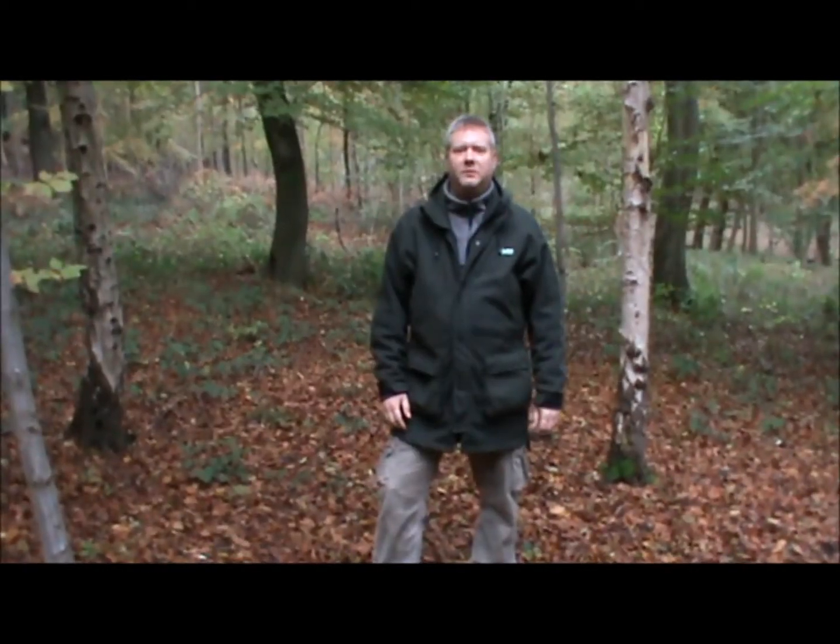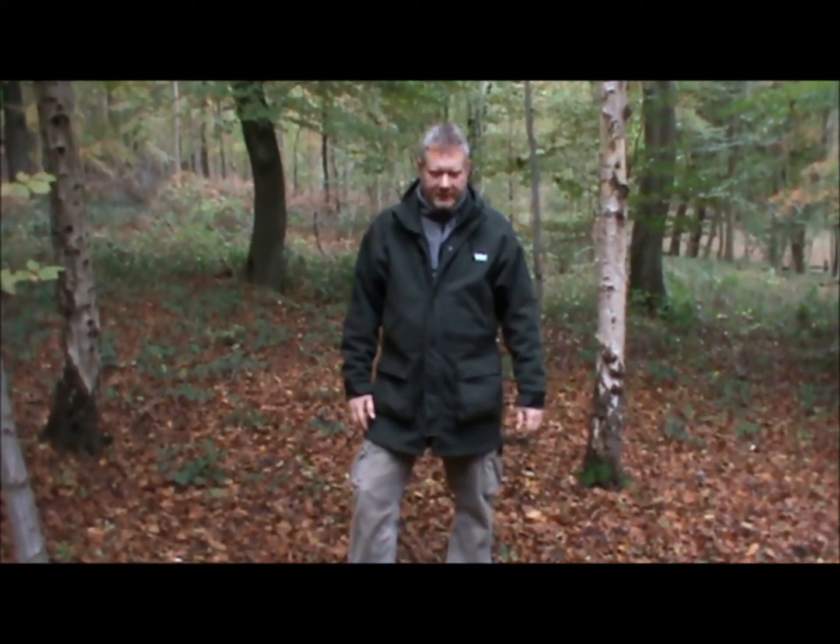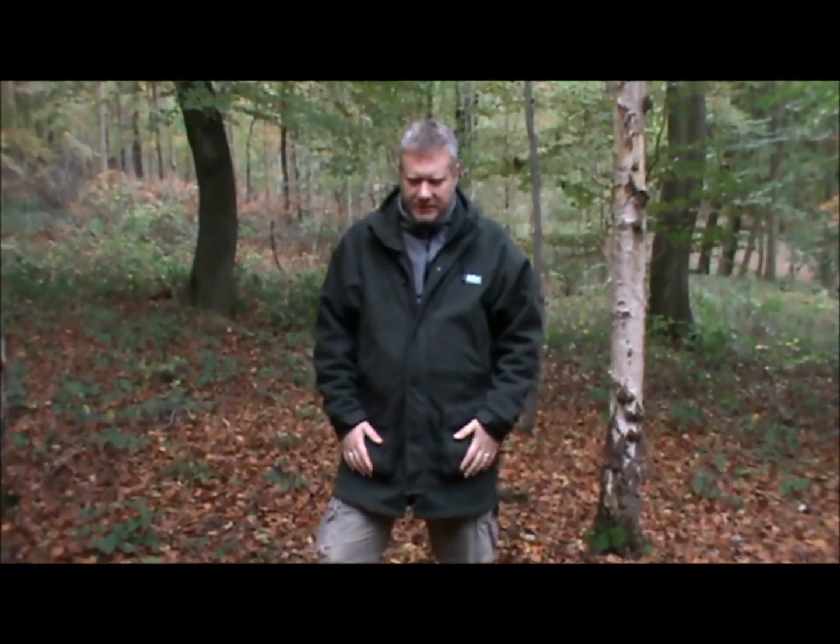Hi everyone, welcome back. I wanted to give you an overview of a new piece of late autumn/early winter clothing that I picked up about a month ago — it's the Ridgeline Grizzly jacket. It's a new jacket just released by Ridgeline, who most people probably know for the Monsoon Euro 2 jacket or the Raw jackets, which are considered very heavy weather pieces of clothing.